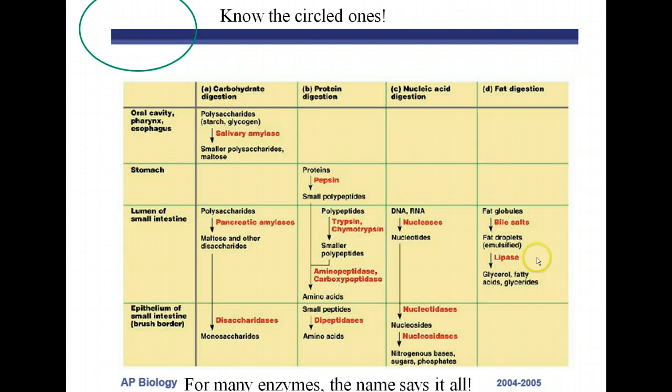To review: salivary amylase in the mouth is the only place chemical digestion of starch begins. In the stomach, only pepsin acts on proteins — it's the first place proteins get broken down. Nucleic acid and fat digestion start in the small intestine. Starches and proteins are further broken down in the small intestine, and DNA and fat are completely broken down there as well.